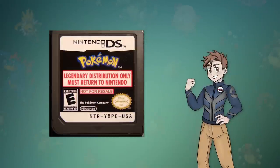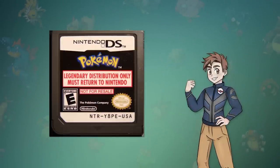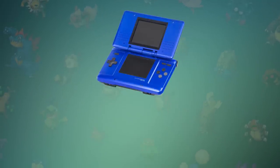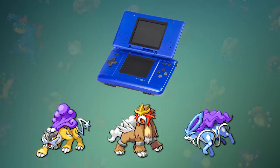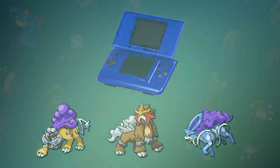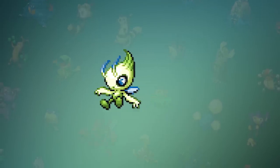Once this cartridge got in the hands of the public, there was something very interesting they found when they checked out the ROM. Just like the other events, based on the DS's internal clock, the game distributed Raikou, Entei, and Suicune — but for some reason there was one more Pokémon included. Celebi was also included on the cart after the other events were supposed to end, but this wasn't referenced in any part of the promotion that Nintendo revealed. Surprisingly, this info was discovered during the event, so if customers convinced GameStop employees to change the DS's clock, not only could they get all three legendary beasts at once, but they could also get the mysterious Celebi.